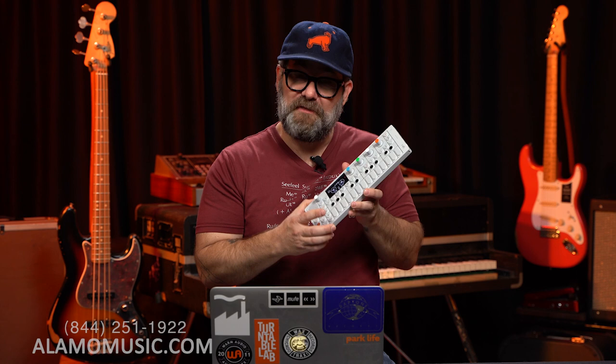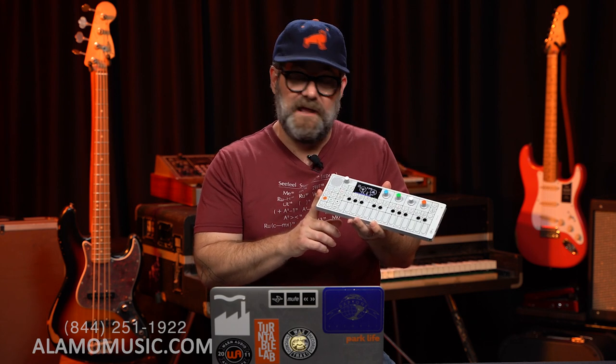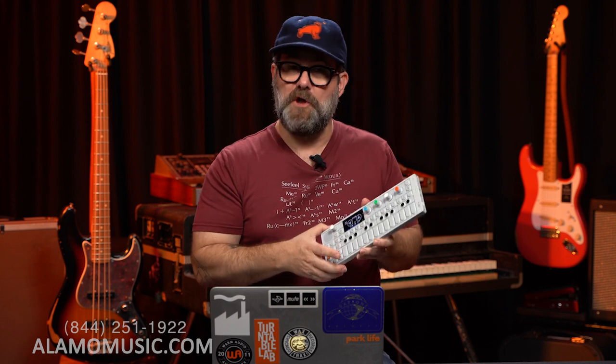Because this thing does pretty much everything. You learn how to operate this in its fullest capacity and you probably don't need too much more. But we want to know — what do you want to know about the OP-1?